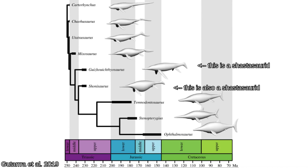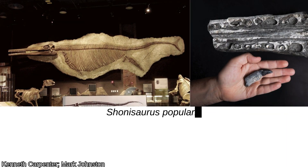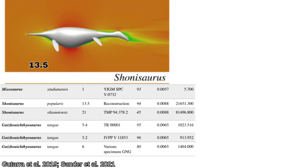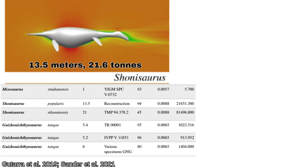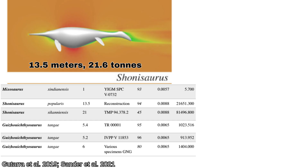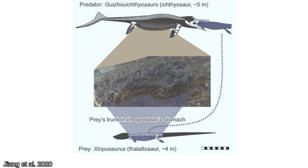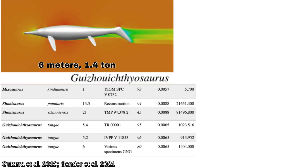Shastasaurid Ichthyosaurs have a variety of body shapes, from the paper-thin Bassanosaurus to the rotund Shonisaurus. A 2019 analysis created 3D models of various Ichthyosaurs directly based on the fossils, and a 2021 study led by Ichthyosaur expert P. Martin Sander used them to generate mass estimates. The corpulent Shonisaurus weighed 21 tons at 13.5 meters — its unusually deep ribcage made it the most robust of any known Ichthyosaur. A more typical Shastasaurid body plan is represented by Guizhou Ichthyosaurus, a medium-sized macropredator from China. Guizhou weighed 1,400 kilograms at 6 meters, a much more slender build.